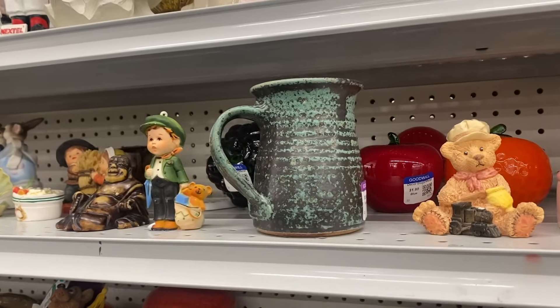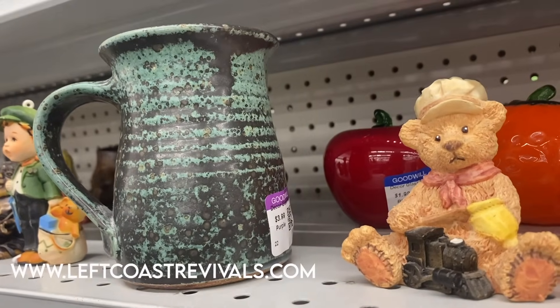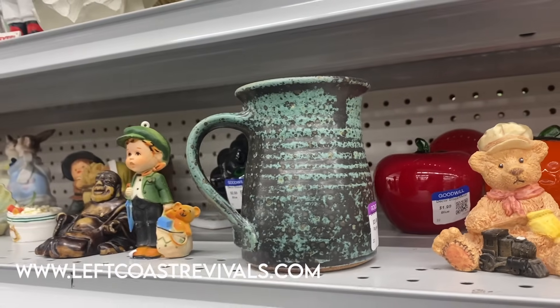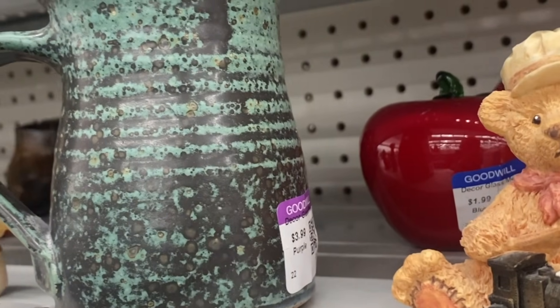I do not need a vintage coffee mug to decorate a vignette, but I am going to grab this one for my next shop sale. It's only $3.99 and look at the colors — come on, I had to get it. Maybe I'll just have a cup of coffee while I'm decorating. That will count.